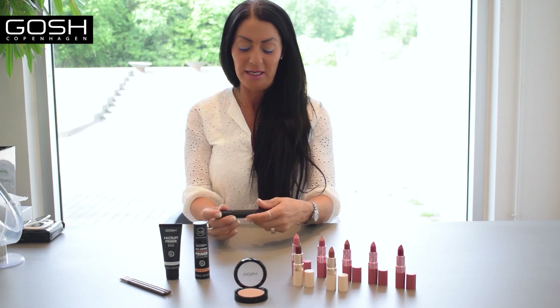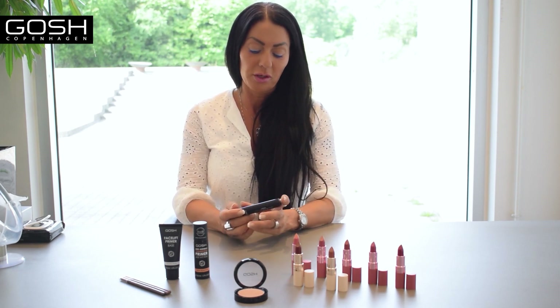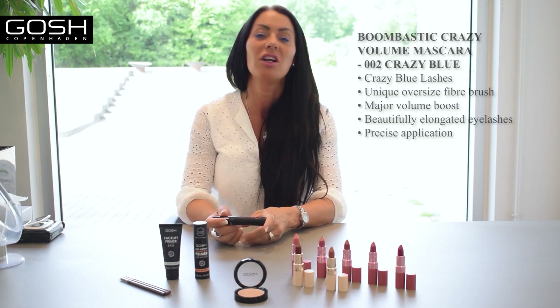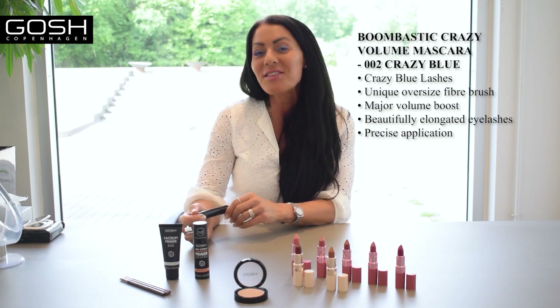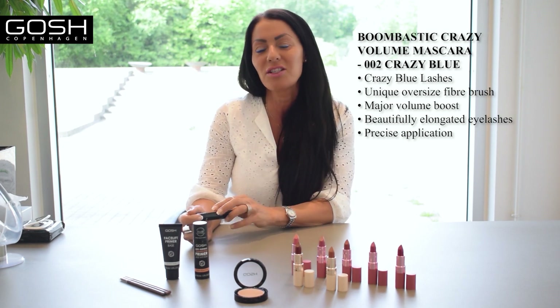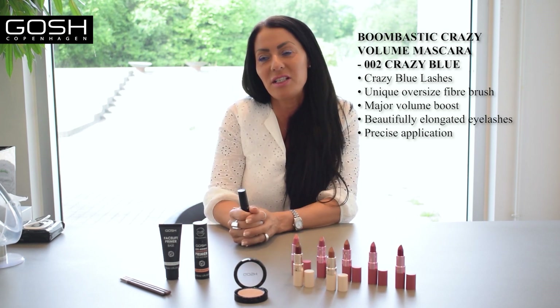We do have a lot of mascaras in our assortment, and one very special mascara called Bombastic Crazy Volume — says it all, doesn't it? It gives a lot of volume to the lashes. The brush is also a little bit crazy, that's why it's called Crazy Volume, and it gives an amazing crazy volume.